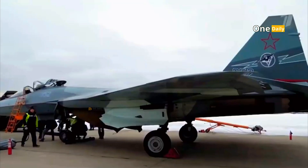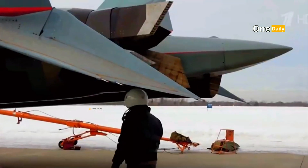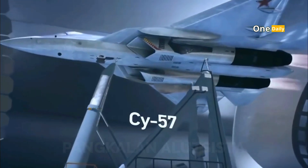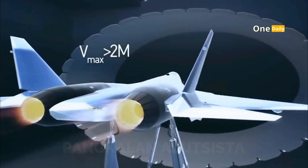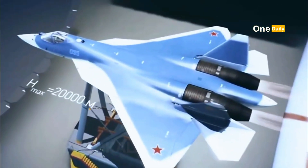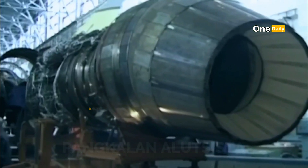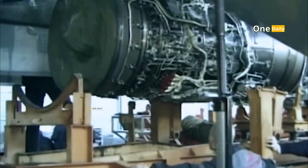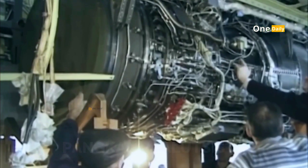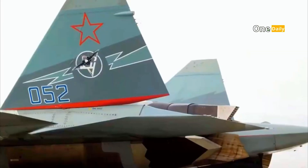The Saturn izdeliye 30 engines used by the SU-57 provide tremendous thrust, allowing the aircraft to reach supersonic speeds without the use of afterburners — known as supercruise. The aircraft's maneuverability is supported by thrust-vectoring nozzles, which allow the SU-57 to perform extreme maneuvers in the air, giving it a tactical advantage in close air combat as well as for evading enemy missiles.